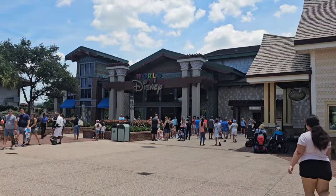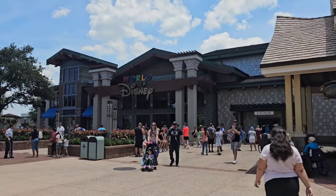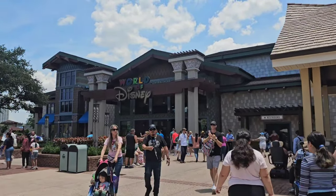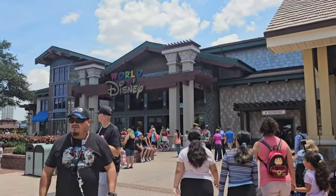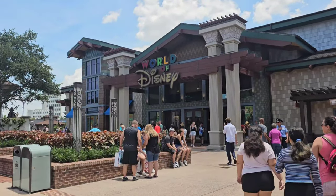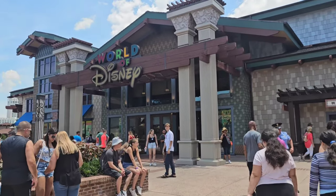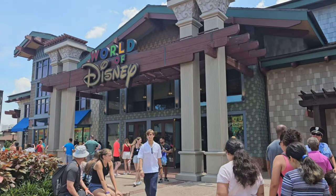Fast forward in time - this is actually the next day. I'm going to insert a tiny clip because I want to go in here and see what other Haunted Mansion merchandise they have available. Let's go see what they have inside World of Disney.